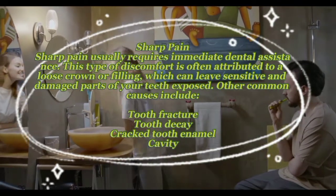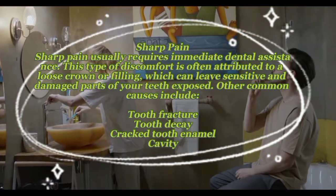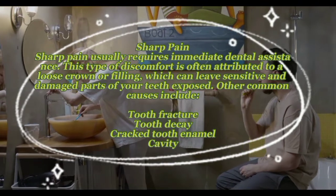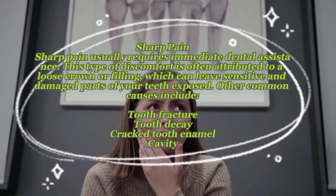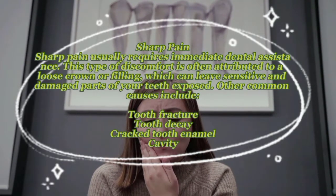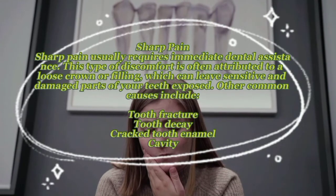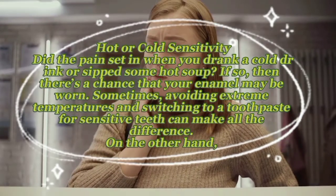Sharp pain usually requires immediate dental assistance. This type of discomfort is often attributed to a loose crown or filling, which can leave sensitive and damaged parts of your teeth exposed. Other common causes include tooth fracture, tooth decay, and cracked tooth enamel.